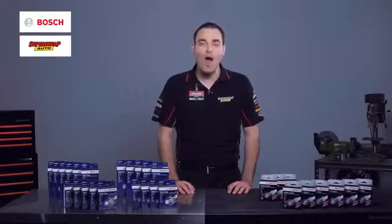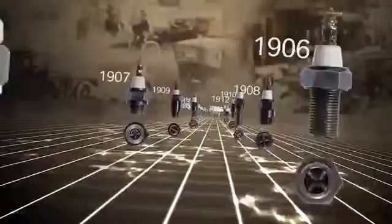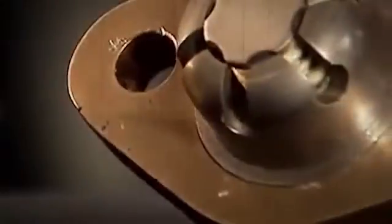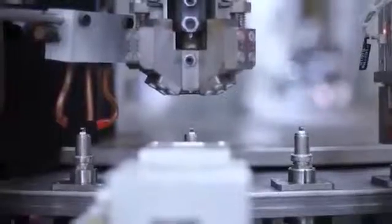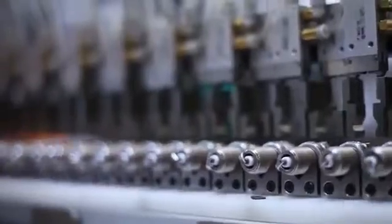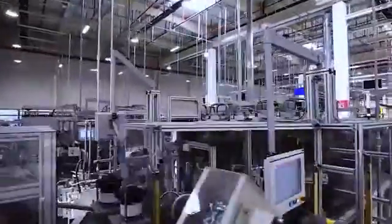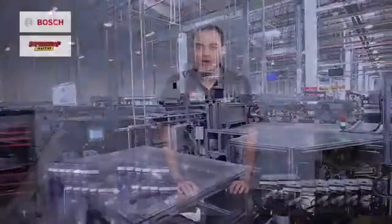Did you know Bosch have been producing spark plugs for over 100 years? They invented the first viable spark plug back in 1902 and have been at the cutting edge of spark plug development ever since. Their constant push for quality and innovation has put them at the forefront of spark plug development and made them a leader in the automotive industry.